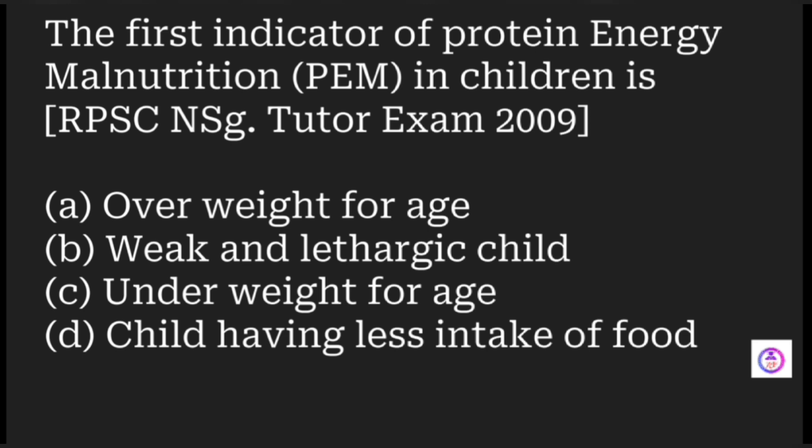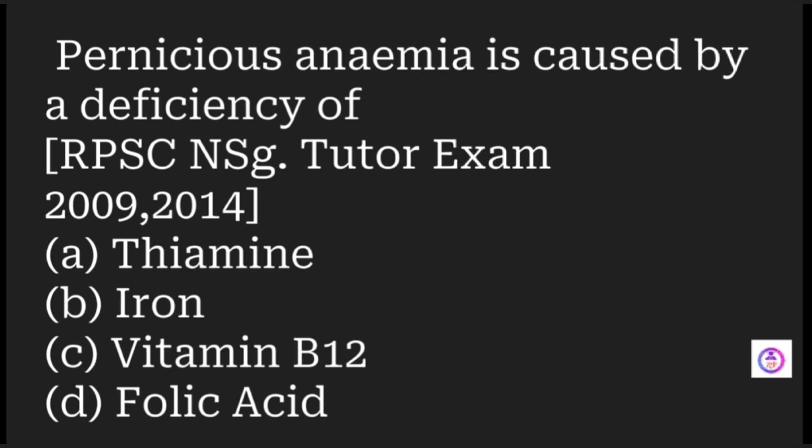The first indicator of protein-energy malnutrition (PEM) in children is which? Options are overweight for age, weak and lethargic child, underweight for age, and child having less food intake. The first indicator is that the child's weight is not appropriate for age — the weight will always be less. The answer is underweight for age.